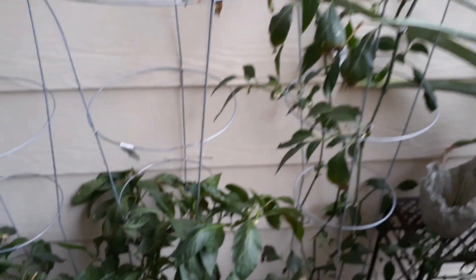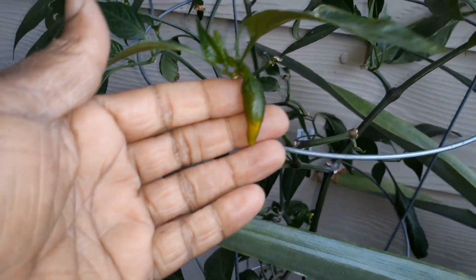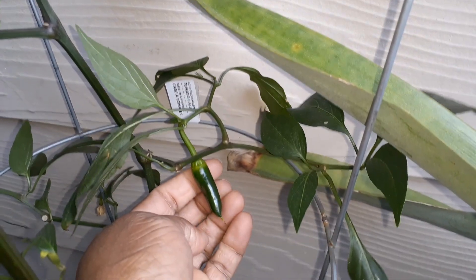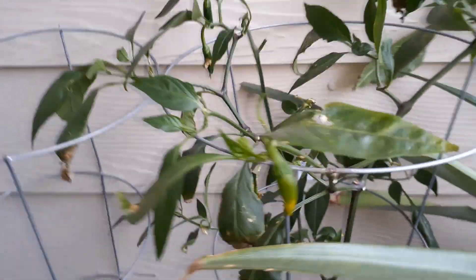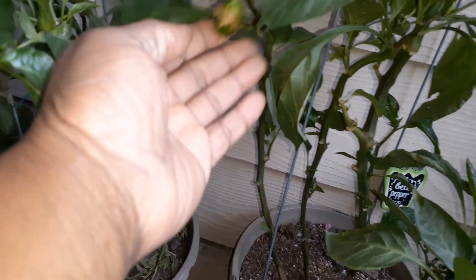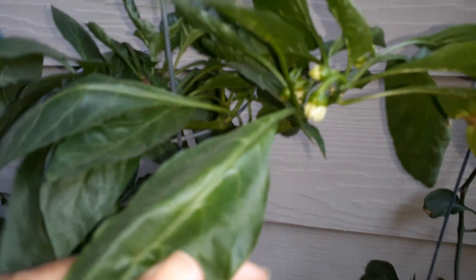Over here we have the peppers — there's a pepper here, a couple back there, and one over this way too. So as soon as those go, the pepper plants may be going as well. I do have the bell pepper still producing — as you can see right here, there's one little one there, and I have one here. They're producing some more still, so I'll probably let this plant go a little while longer.